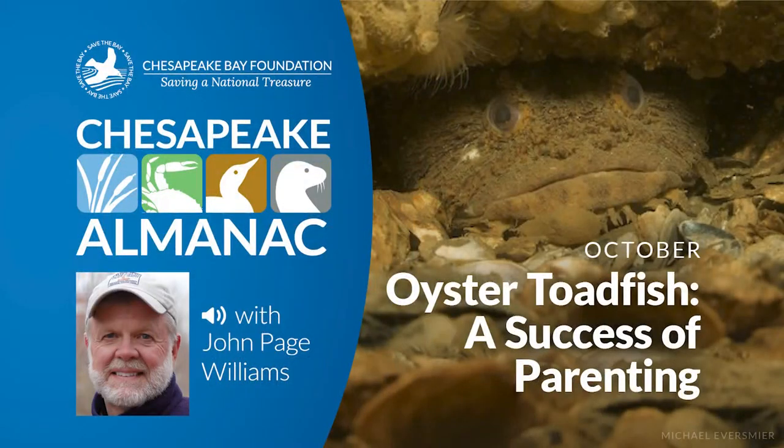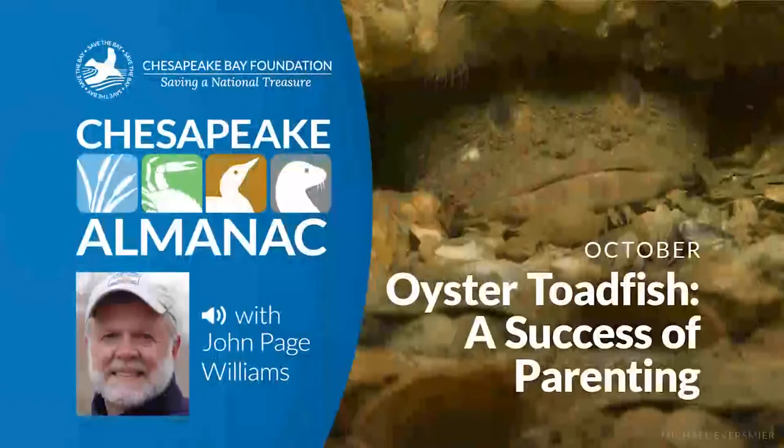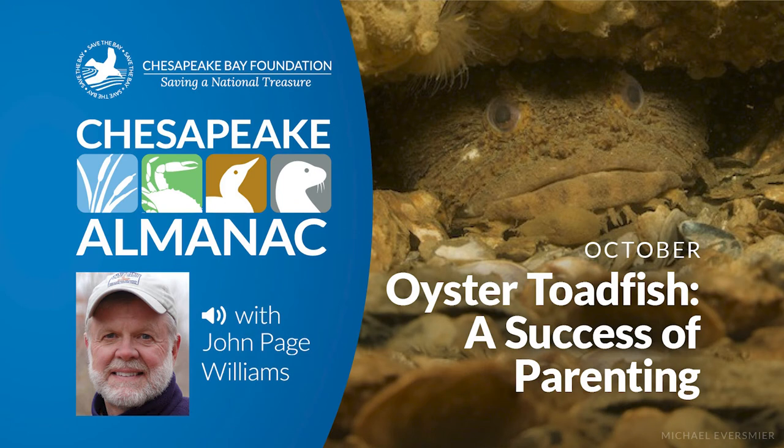What is most remarkable about oyster toads, beyond the variety they add to the bottom community of the bay, is their system of parental care. The male stakes out a territory where he has found a den of sorts made of shells, or timber, or whatever else might be lying there — one good example is the remains of the old Baltimore-Annapolis railroad bridge in the Severn River near Annapolis. The male sounds a plaintive foghorn-like call to attract a female who lays her eggs upside down on the roof of the den. Toad eggs are very large as fish eggs go — a quarter of an inch in diameter — with adhesive discs that hold them in place. The male fertilizes them, and the young develop where they are until their yolk sacs are absorbed and they are ready to swim and feed on their own. The fact that the eggs never have a planktonic or drifting stage further limits geographical spread of the species.